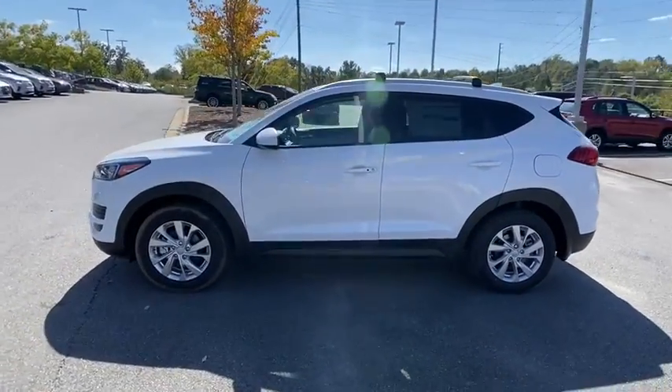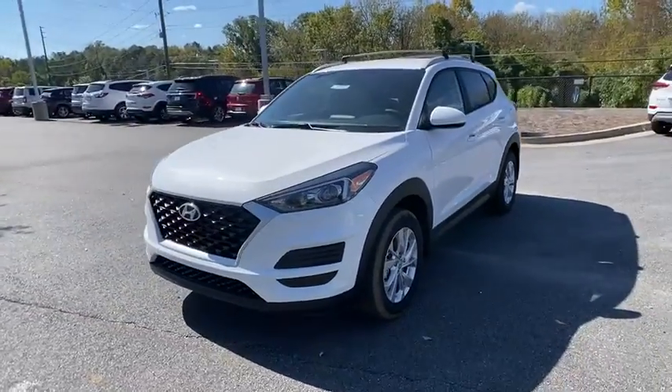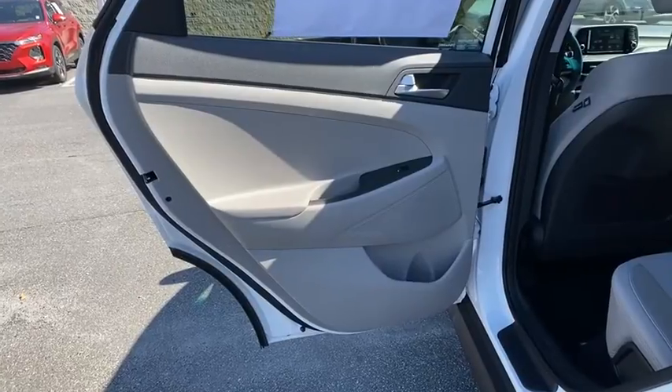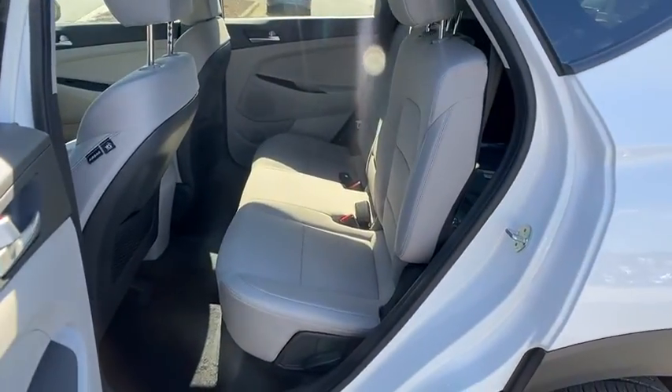Here are some of this vehicle's great options: traction control, dual airbags, alloy wheels, power steering, four-wheel disc brakes, trip computer, electronic stability control, and power windows.